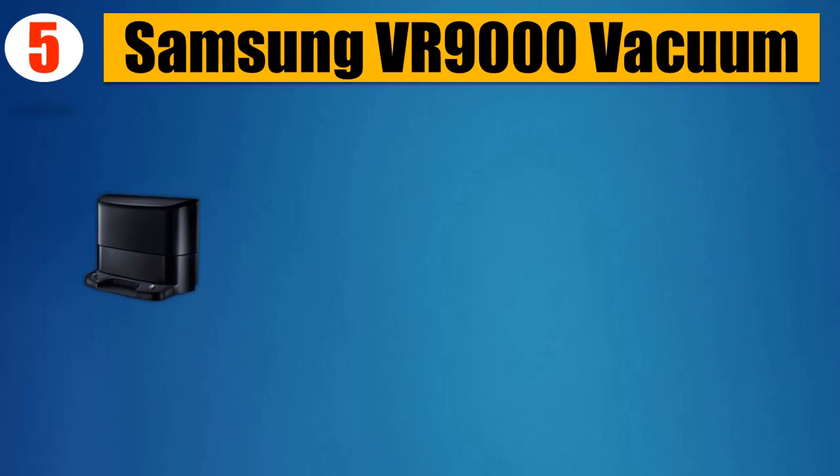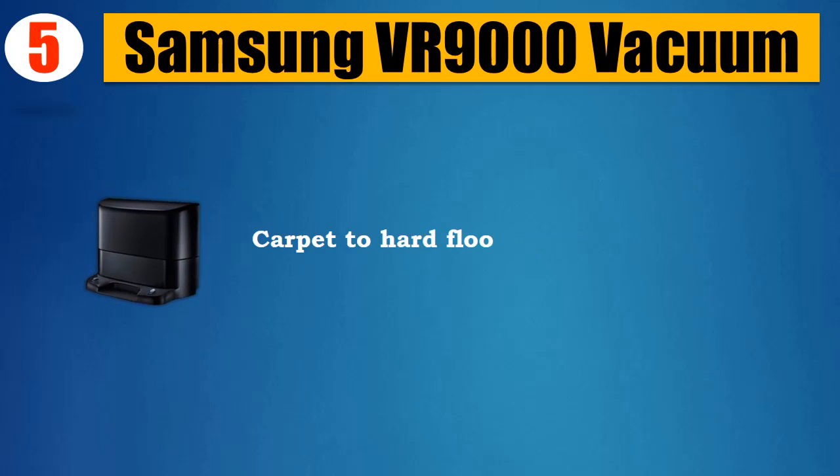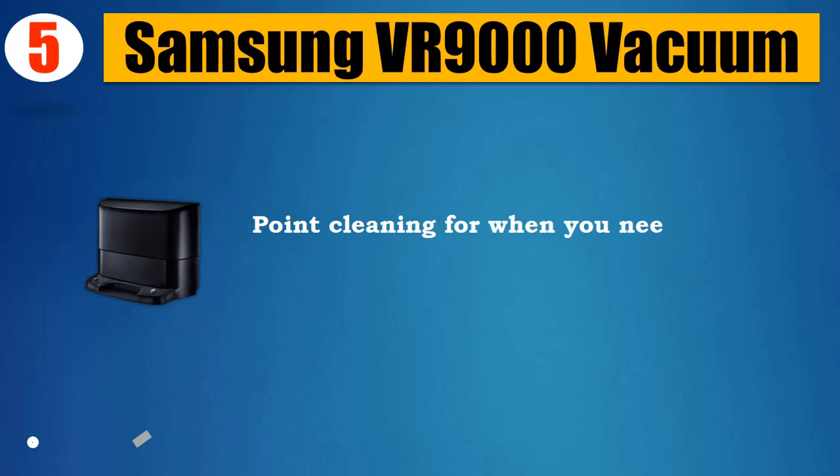Number 5: Samsung VR9000 Vacuum — 60x more powerful than the average vacuum. Transitions from carpet to hard floors with ease. Features Visionary Mapping Plus System and powerful robotic cleaning. Includes Point Cleaning for when you need spot cleaning.